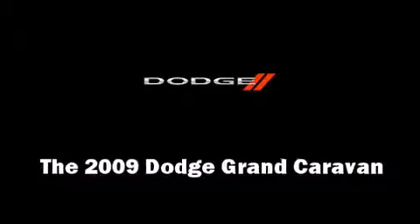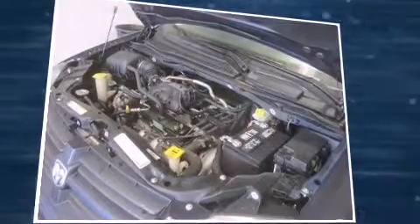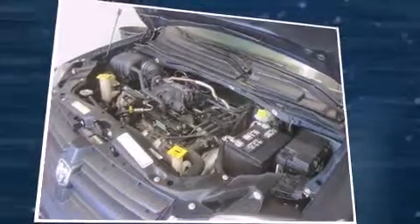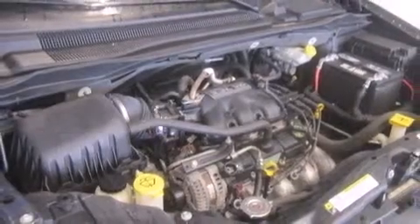The 2009 Dodge Grand Caravan, this seven-passenger van, just recently passed the 60,000-mile mark. It features an automatic transmission, front-wheel drive, and the 3.3-liter six-cylinder engine. Top features include remote keyless entry, one-touch window functionality, and variably intermittent wipers.